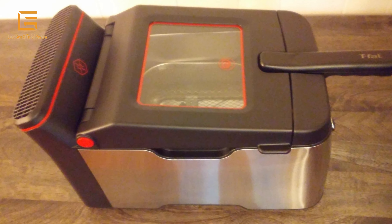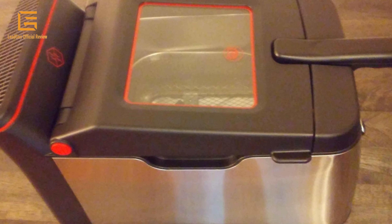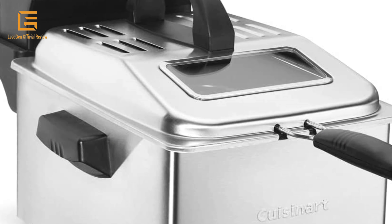Deep fryers are designed for preparing delicious meals and beverages effortlessly. They can fry any type of food while saving oil, and you can fry crispy, mouth-watering foods without the mess.